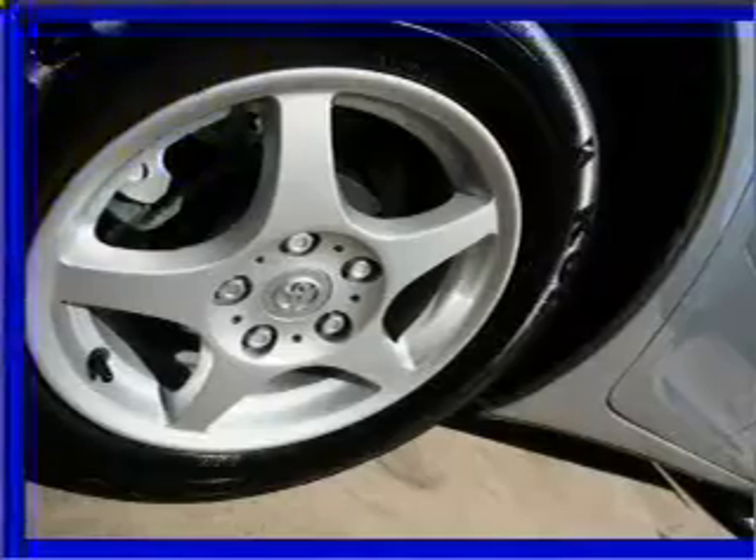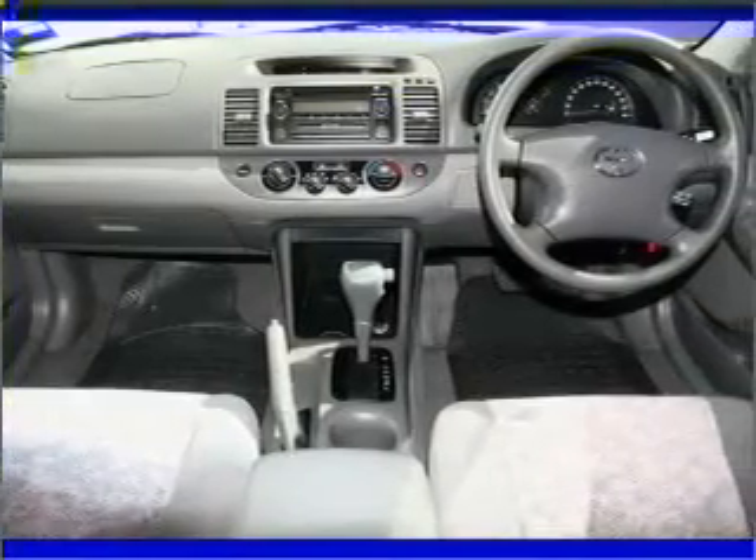Climate control, central locking, a CD player, power mirrors, power windows.